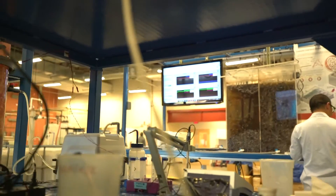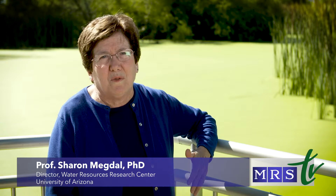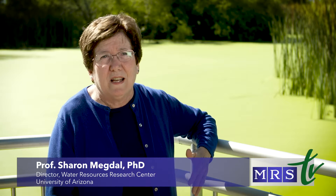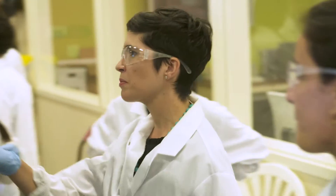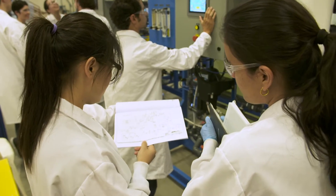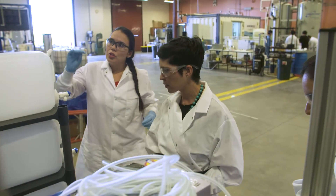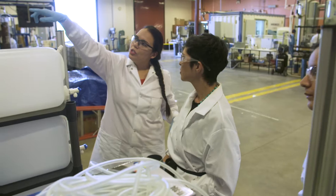I'm particularly excited about the opportunities to do research on reverse osmosis membranes, and West is well suited to do that now with its brand new RO-SKID that has been delivered and installed. The RO-SKID is a hybrid membrane system — it's comprised of an ultra filtration unit as a pre-treatment stage to the reverse osmosis system, essentially using the ultra filtration system to protect our reverse osmosis membranes.